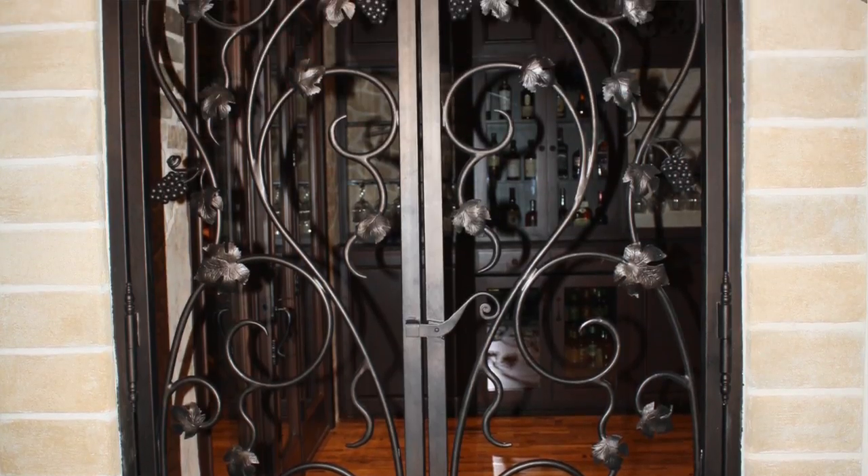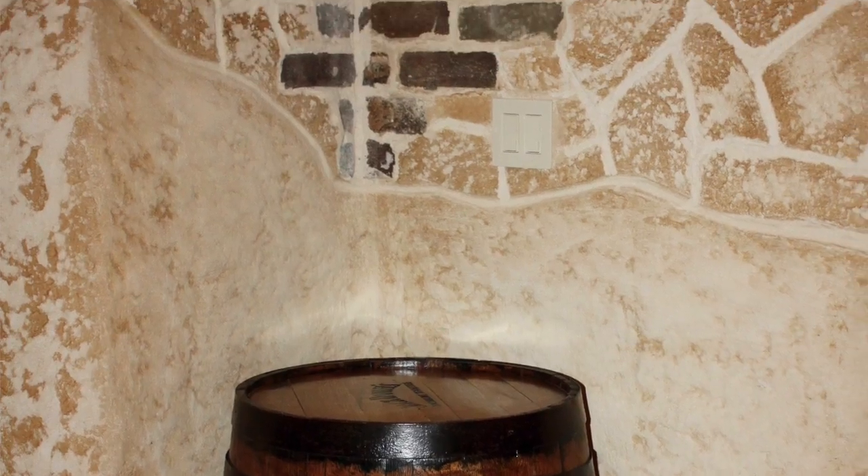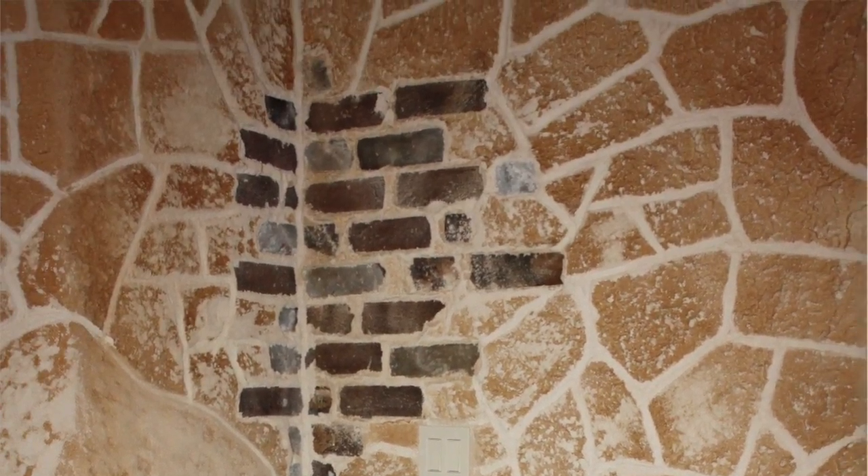Here's the entrance to the tasting room. We added a double eyebrow arched gate. The stone design inside the cellar was made to be a rough uncut stone at the bottom, blending up into more of a cut stone effect above with some old bricks showing through.